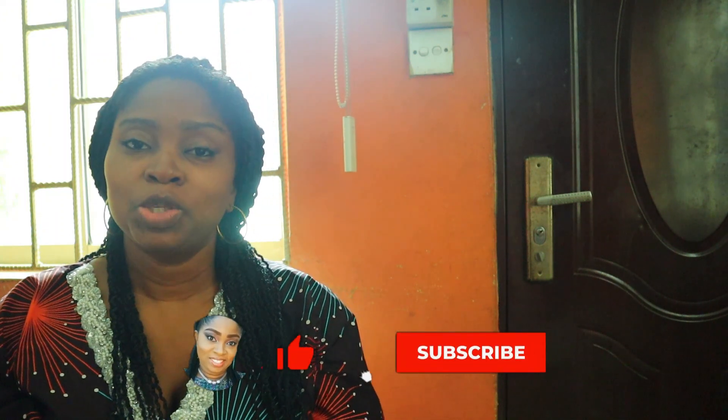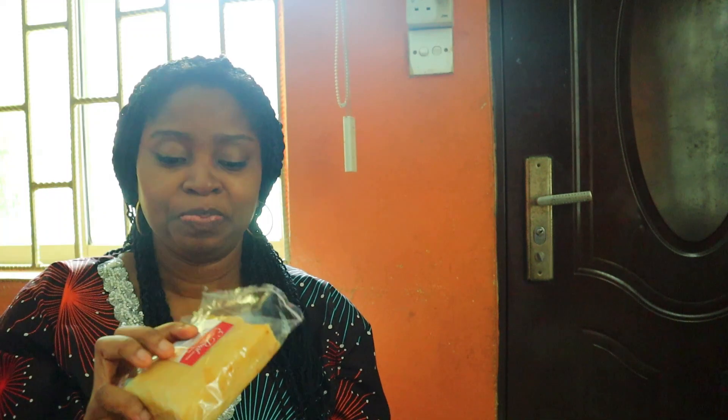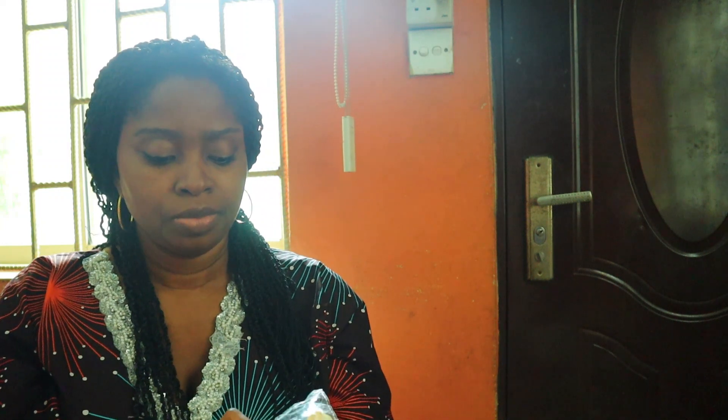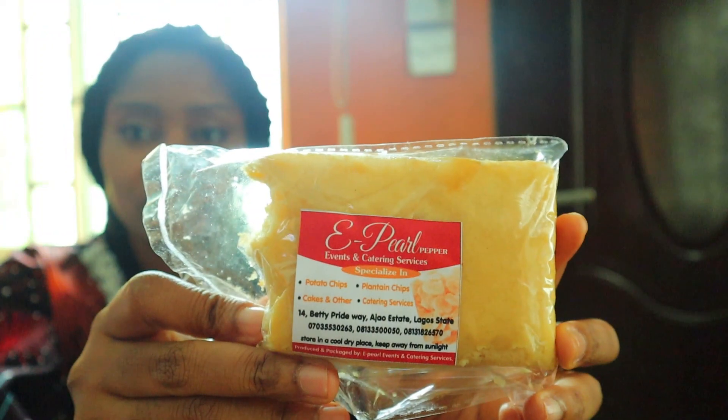I'm a bit hungry so while I'm doing this I'll be eating this very nice cake, made by E Pearl Pepper Events and Catering Services — one of our sisters in church. She makes very lovely things and she's doing great things in her bakery. This one has some almond flour in it — nice. I've already eaten some of this as you can see.